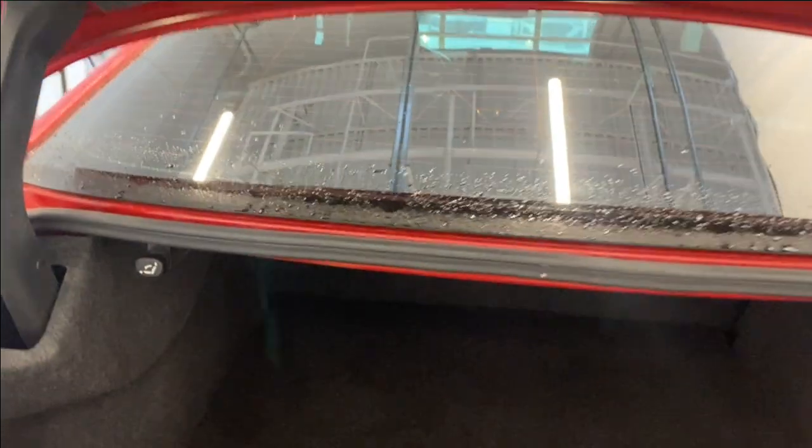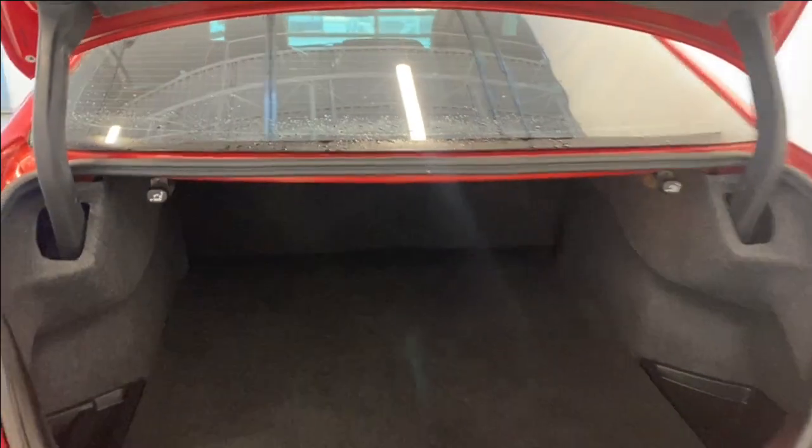Opening up the trunk, there's tons of room here in the rear as well. You can also fold this open to get access to your spare tire and lift kit, and fold down those rear seats — you've got to pull this latch, and once you get over there you can pull them down nice and easy.